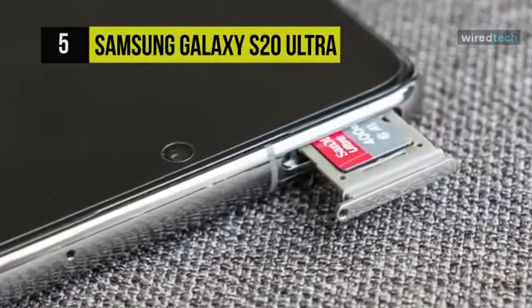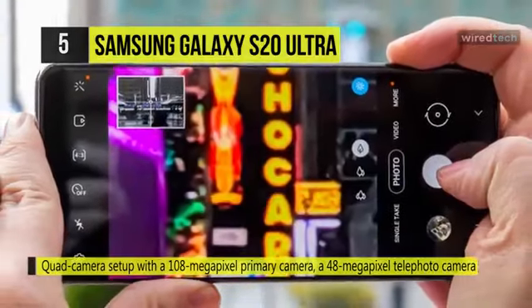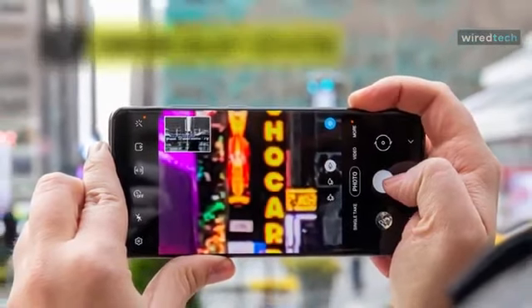The phone has a quad camera setup with a 108MP primary camera, a 48MP telephoto camera, a 12MP ultra-wide angle camera, and a depth vision camera. Further, it offers 100x zoom on the device, which is the highlight of this device.